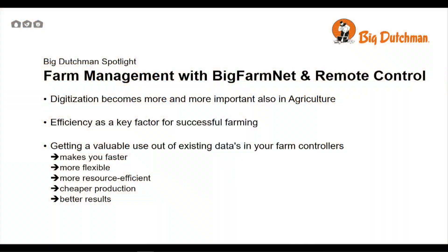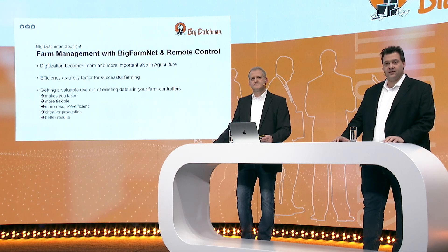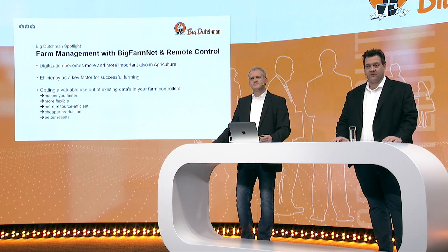Ladies and gentlemen, welcome to the Begutschman Spotlight Farm Management with BigFarmNet. Digitization is a big buzzword these days all over the world. It becomes more and more important in our business. Today we are already collecting a lot of data with our production and climate computers. Efficiency is a key factor. Our farm management systems allow the customer to see the differences between his houses and his farms. BigFarmNet will support you in taking the right decisions.